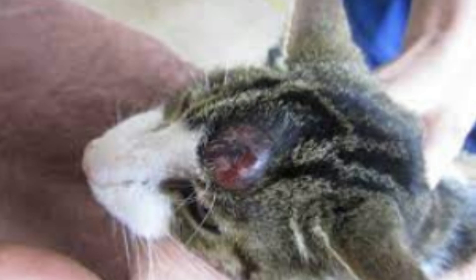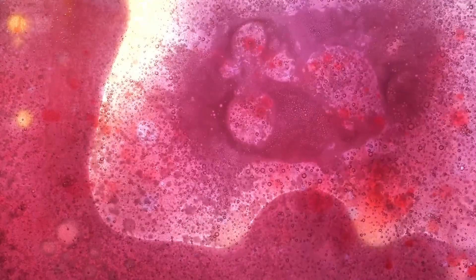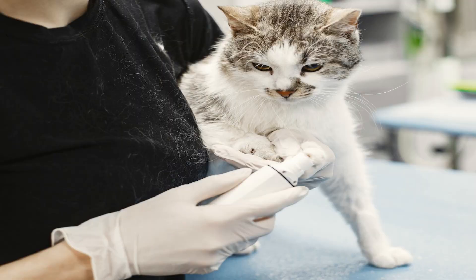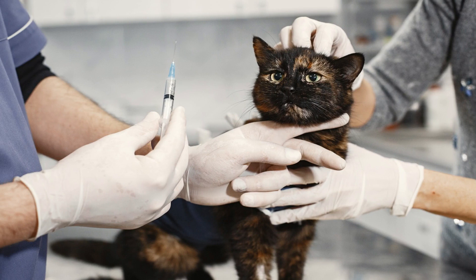Number 7: Injection Site Reaction. Some cats react to vaccinations, particularly if the shot is given above the shoulder blades. When this happens, a small skin nodule forms. It should resolve on its own in 3–4 weeks. If the inflammation persists, talk to your veterinarian. In some cases, chronic inflammation can be a precursor to fibrosarcoma.